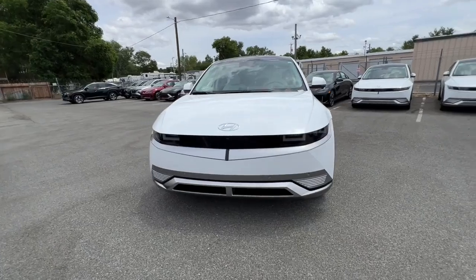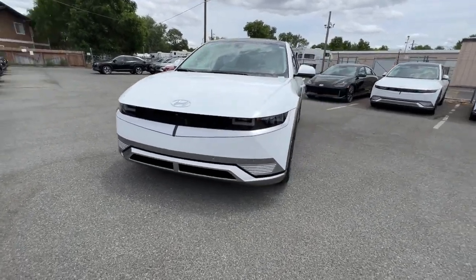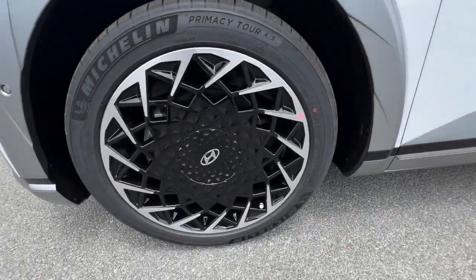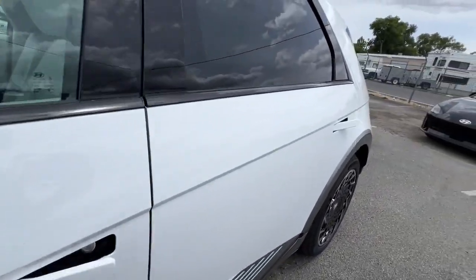Forward-looking design meets family-friendly comfort in this handsome IONIQ 5. See for yourself when you take it out for a test drive. Our professional staff looks forward to giving you excellent service.